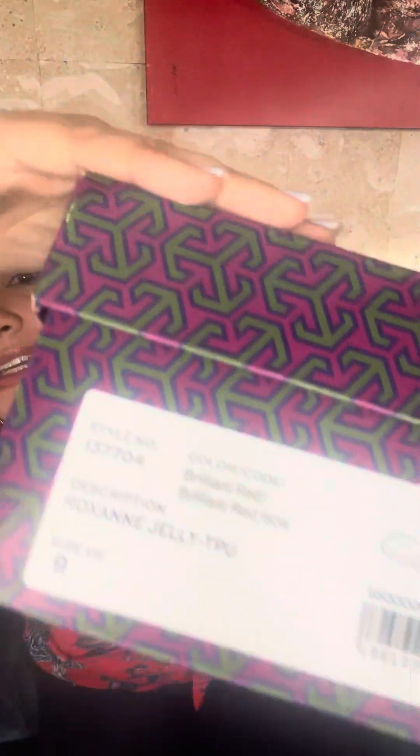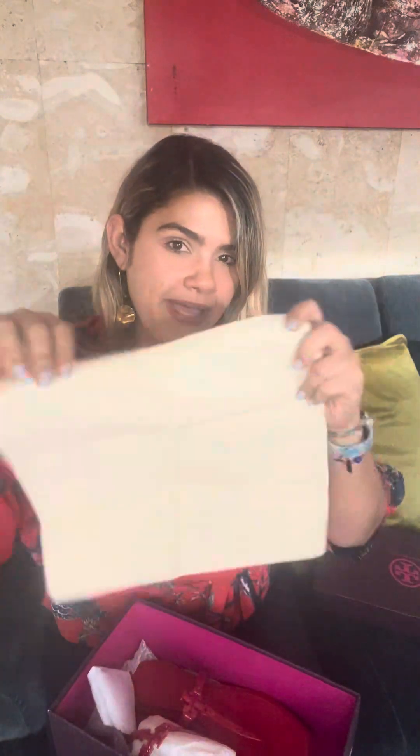These are the Roxanne Jelly in the brilliant red. I love the color red, as you can see. You can see the model number and everything. They came with their bag — this is perfect for traveling; if you're going to travel you can put your shoes in here.